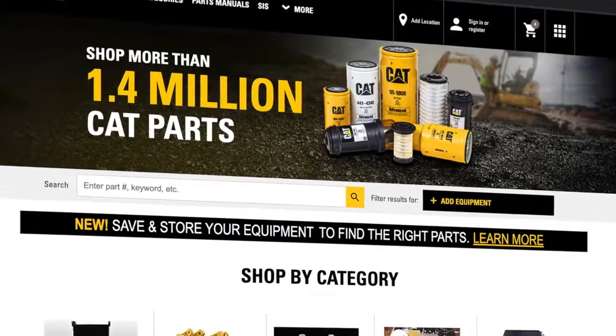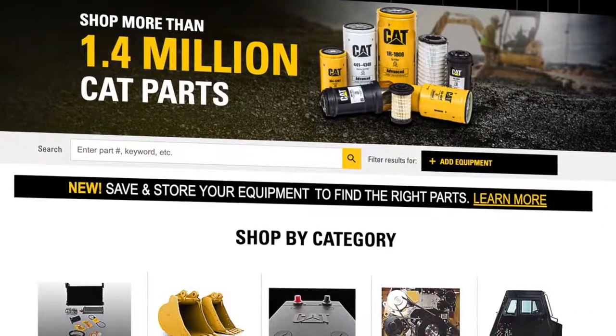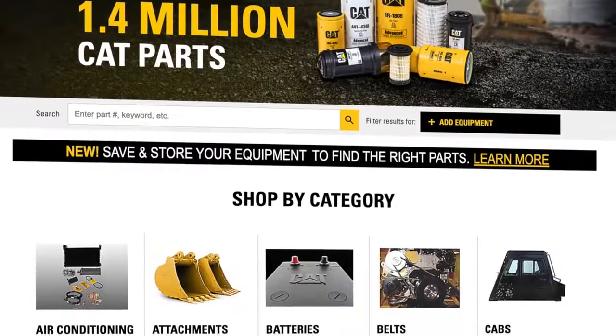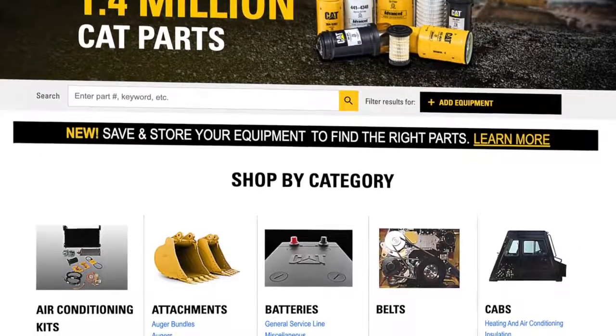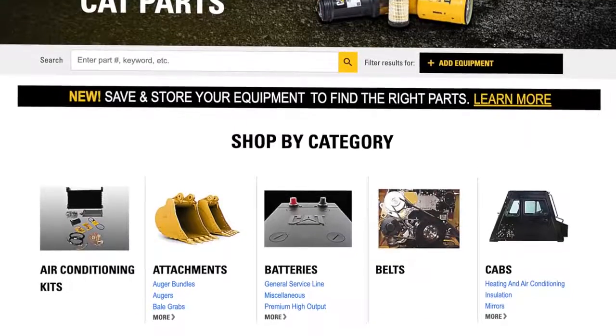Welcome to Parts.Cat.com with newly enhanced features to serve the needs of customers around the world. Over the last year, Caterpillar has made significant enhancements to better serve our customers when they shop for cat parts online, increasing the ease and convenience of shopping with their cat dealers.